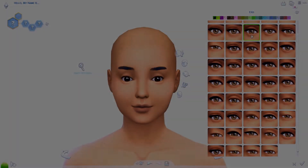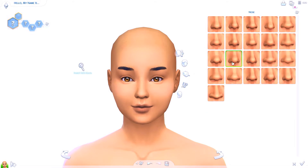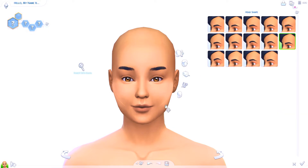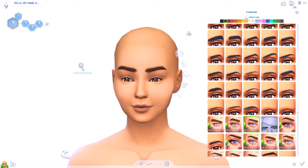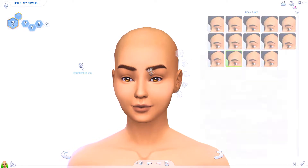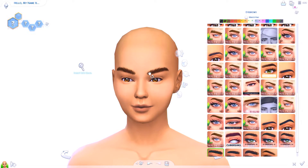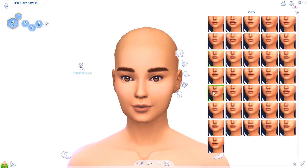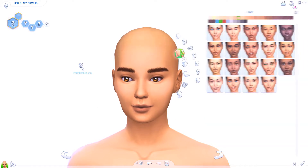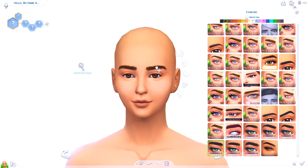Hey guys, it's Blossom and welcome back to my channel! Today I'm doing a very exciting video — it's part of my color series for Create-a-Sim, but with a little twist. If you didn't see my last video where I made a green sim, I asked you guys to request duo colors. What I mean by that is colors that may go together, or colors that are unconventional and completely don't go together.